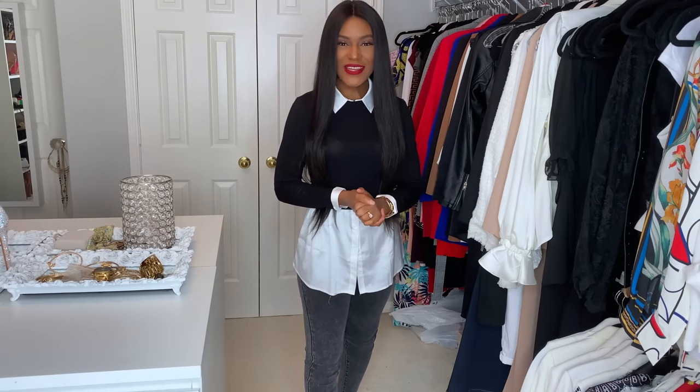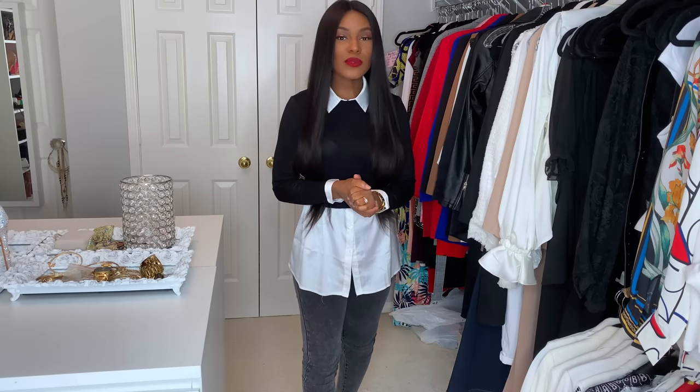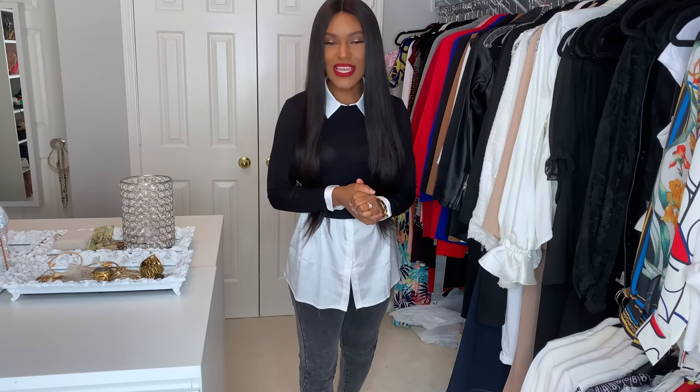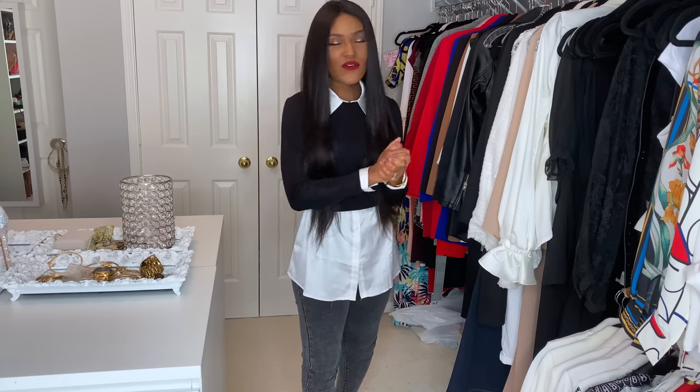Hey guys, welcome back to my channel. Thank you so much for stopping by. So for today's video, I want to bring you guys some elevated casual outfits. You guys know me, I just love being extra. So I've pulled some casual outfits that I've elevated from my collection. Hopefully you guys enjoy, take what you need, leave the rest and let's go ahead and get started.